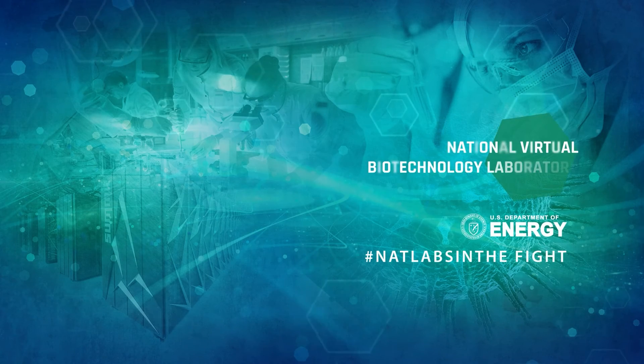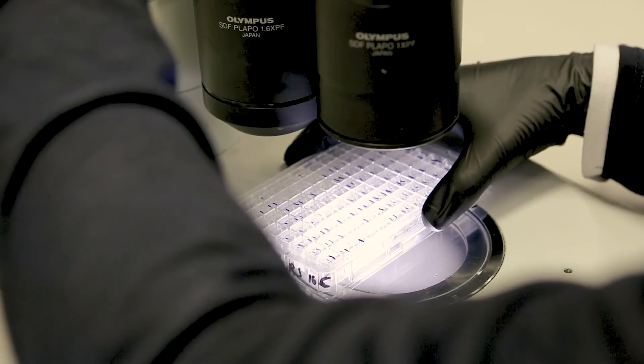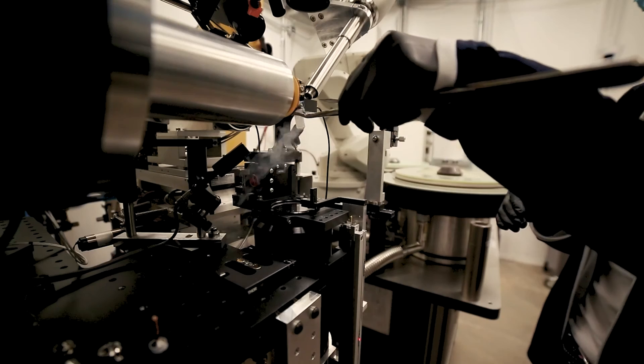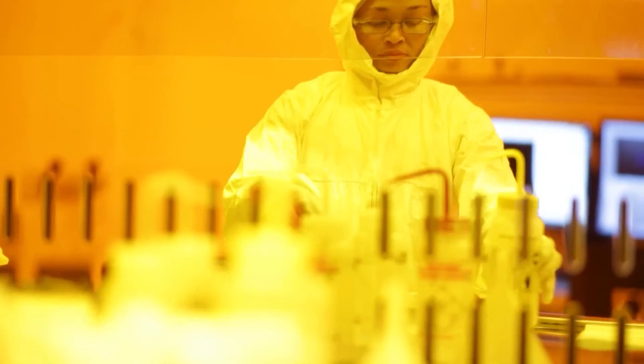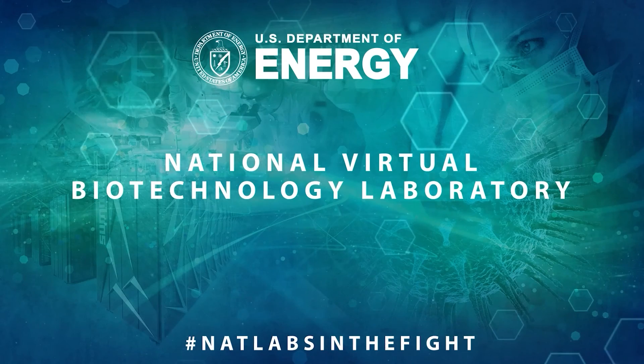The national labs have a rich history of innovation and groundbreaking discovery that underpins the nation's response to emergencies. When the pandemic hit, we were prepared, ready, and willing to join the fight. This is what the labs are meant to do. Through the NVBL, we combine the collective power of hundreds of expert scientists and engineers in our unique and world-leading facilities into a key asset for the nation. The NVBL and DOE are truly heroes in the nation's fight against COVID-19.